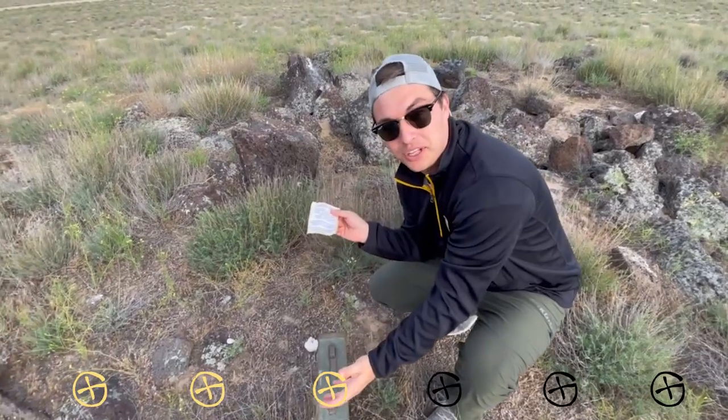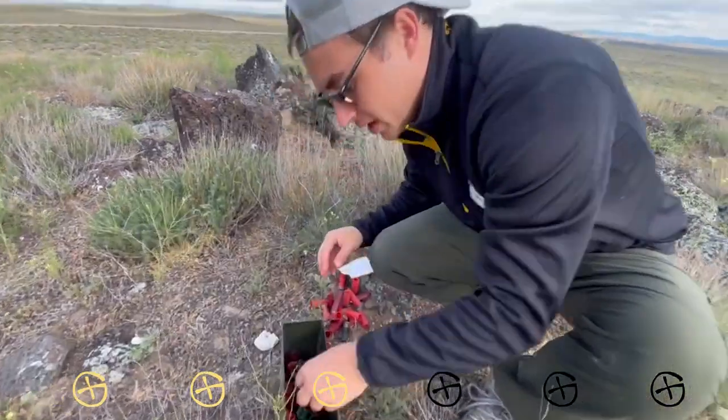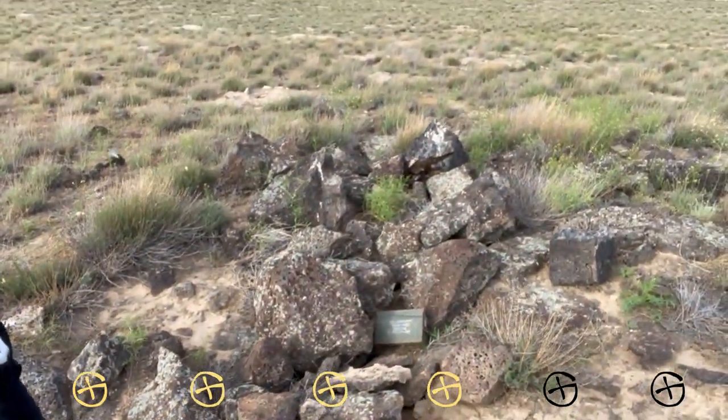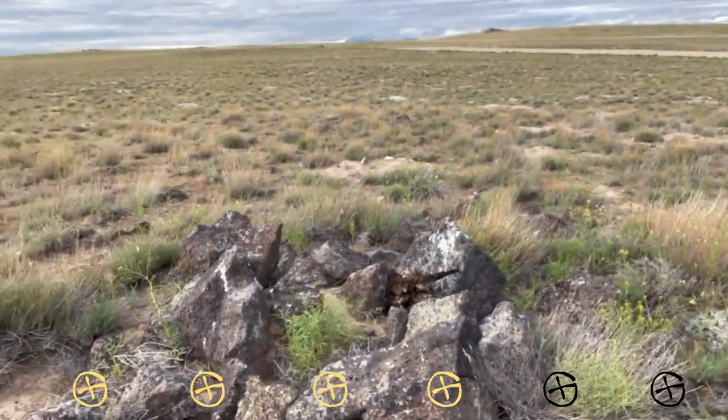We thought we would leave cache four immediately, but I opened it up — it's called the Shell Game. Look what I got. Here's the log. We found cache number four pretty quickly. It's an ammo box, but we also found this dead bird right there, and that kind of harshes our mellow. So we're just going to head over to cache number five — see you there.